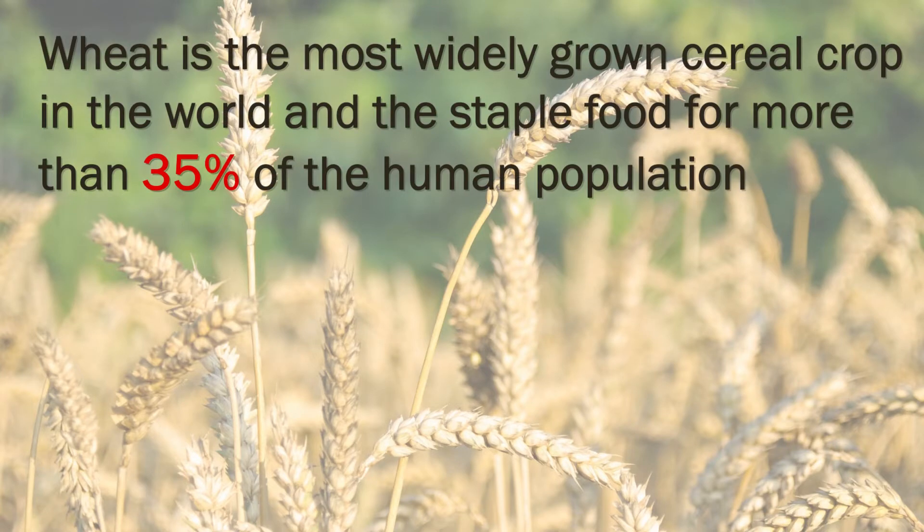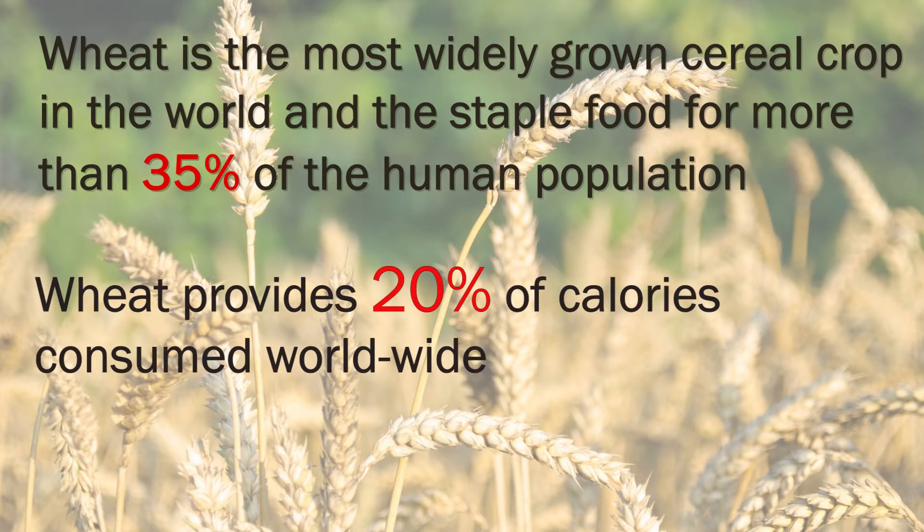Wheat is a staple food crop and it provides about 20% of the calories consumed worldwide. So if we can improve the nutritional value of wheat and reduce any dietary risk factors in wheat-based foods, then we have a lot of potential to make a health impact.